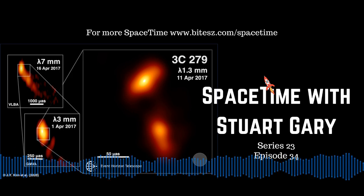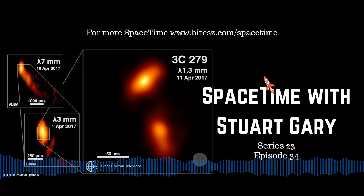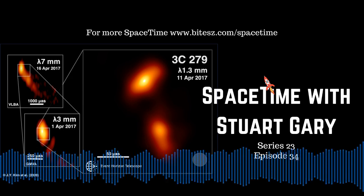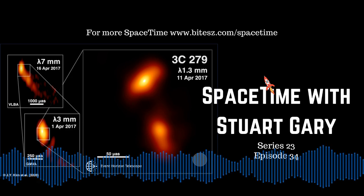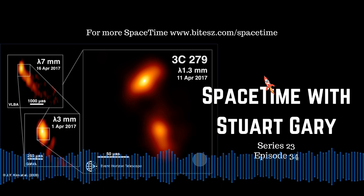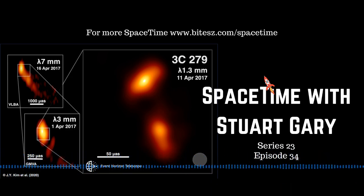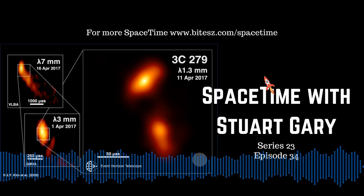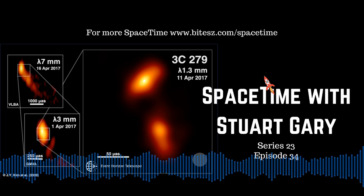The Vega C's new second stage, now called the Zephiro 40, which replaces Vega's original Zephiro 23 second stage, successfully undertook a similar hot-fire test on the Mediterranean coast in southeastern Sardinia. The Vega C's third and fourth stages remain the same as on the original Vega launch system, so they've already been flight-proven. Additionally, aerodynamic and wind tunnel tests, vibration, structural and shock tests of the new launcher have all been completed, verifying the design as well as quality control of manufacturing and assembly processes.